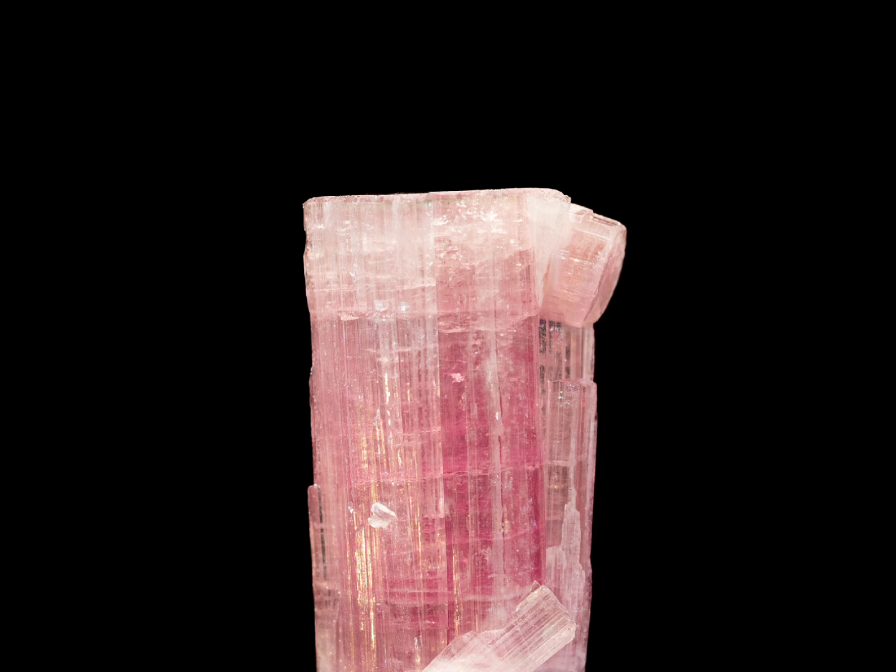Interestingly, pink tourmaline does tend to exist on a fairly organic upward trajectory, where it tends to be worth more and more over time. Some of the factors that can affect the value of the gemstone include things like colour, clarity and cut. Pink tourmaline can range in colour from pale pink to a deep magenta, with more intense and saturated colours typically being more valuable.